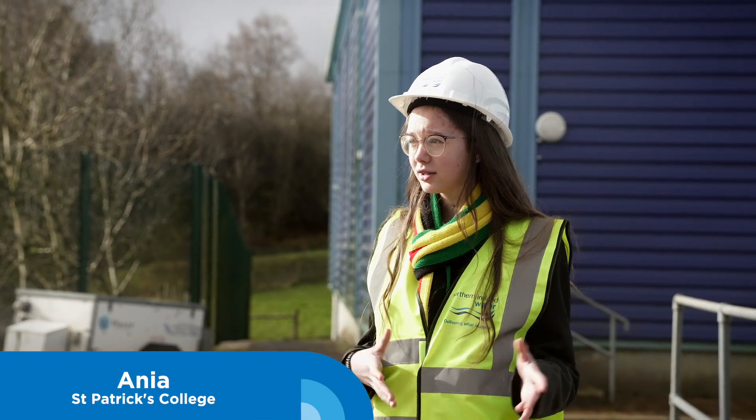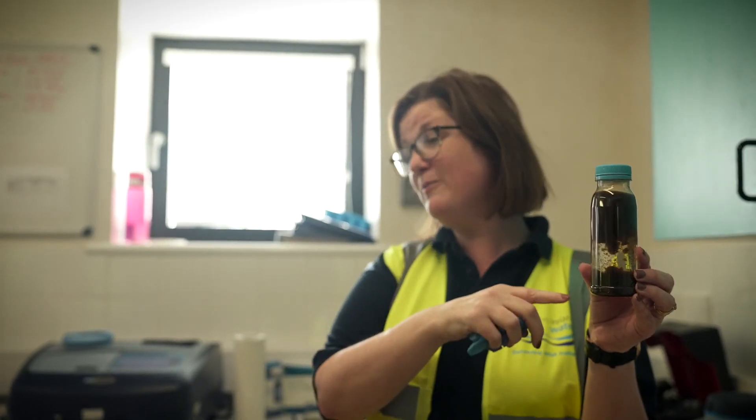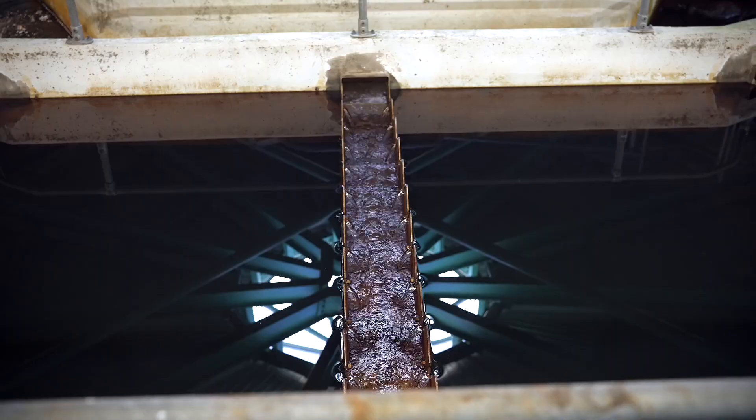I'm reassured that my water is clean whenever I drink it. The main thing I learned today was probably how the dirt and sand gets separated from the water so we can drink it safely. After today, I would drink more tap water than bottled water.